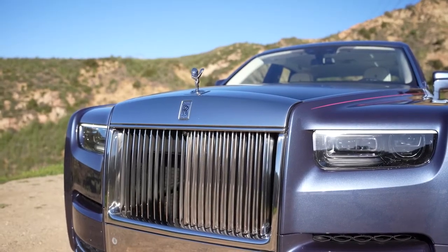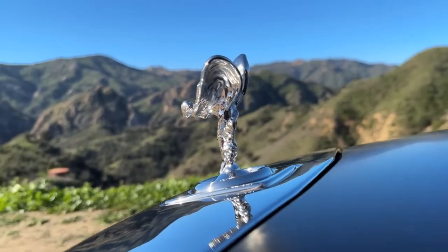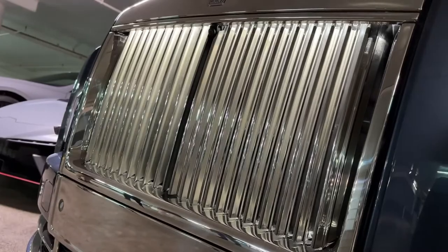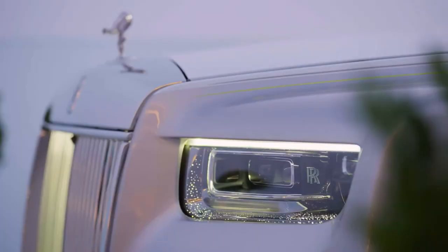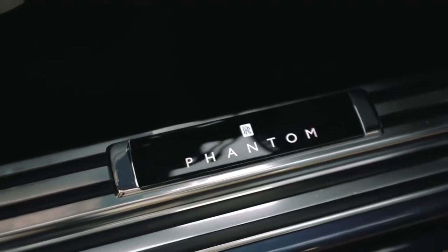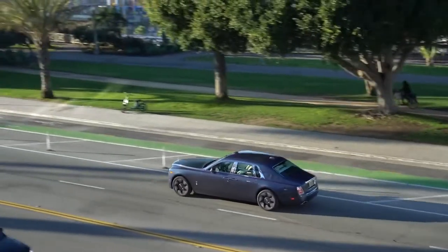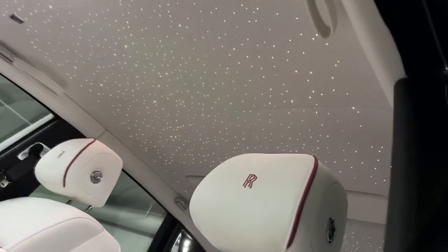In order to minimize accidents and protect passengers, Rolls-Royce has outfitted the 2024 Phantom with a variety of cutting-edge safety systems. The Phantom is constructed with a strong and rigid body structure to properly absorb and diffuse impact forces in a collision, making substantial use of high-strength materials such as an aluminium space frame design.